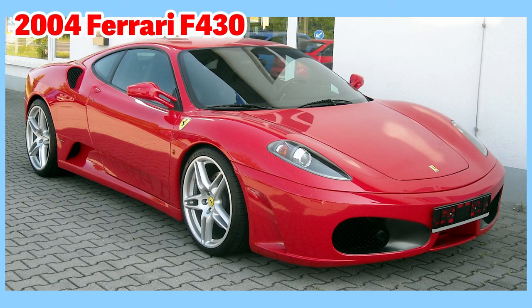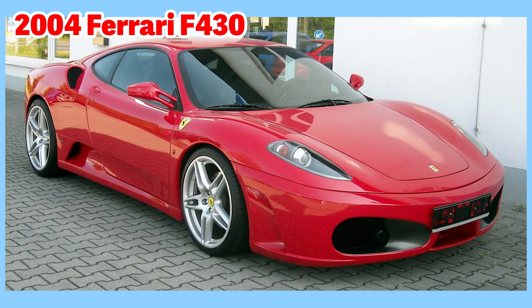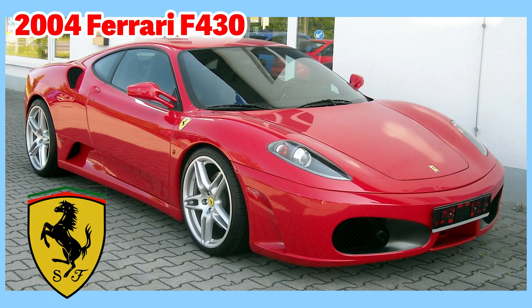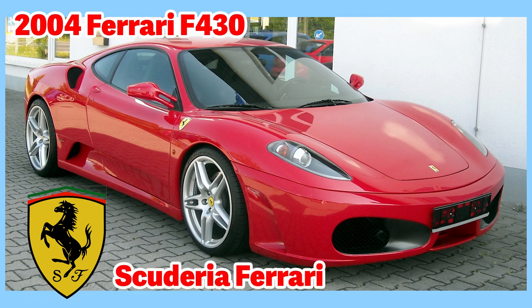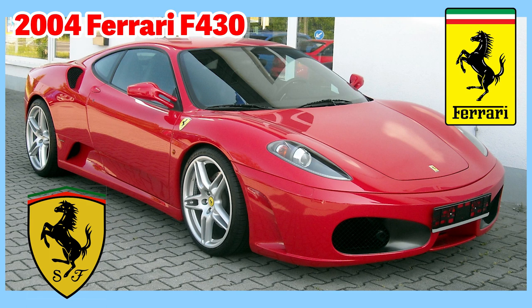This is a 2004 Ferrari F430 — a sports car produced by the luxury Italian automobile manufacturer Ferrari from 2004 until 2009. You can see the Ferrari logo here in the front, and also on the side over the fender. The logo is on a shield with the letters S and F, which stand for Scuderia Ferrari, the racing division of Ferrari. Scuderia is Italian for a stable for racing horses, and the horse is a prancing horse — the symbol on Italian World War I pilot Francesco Baracca's fighter plane. The Ferrari racing team competes in Formula One racing and is the most successful Formula One team. There is also a Ferrari logo on the hood of the car.